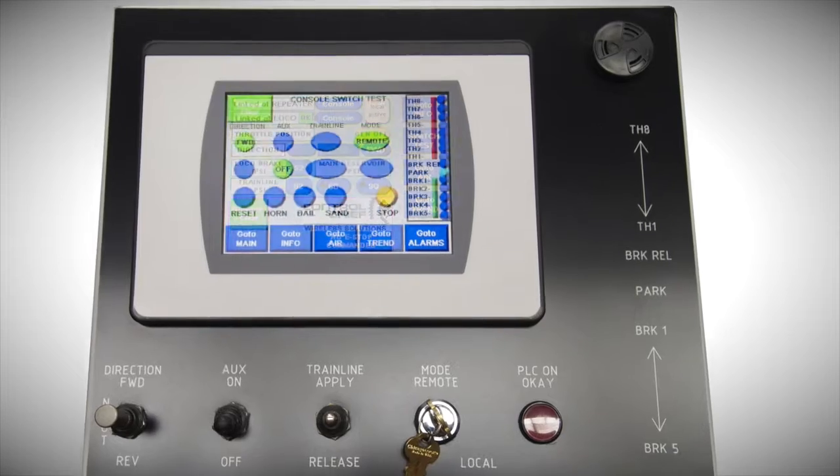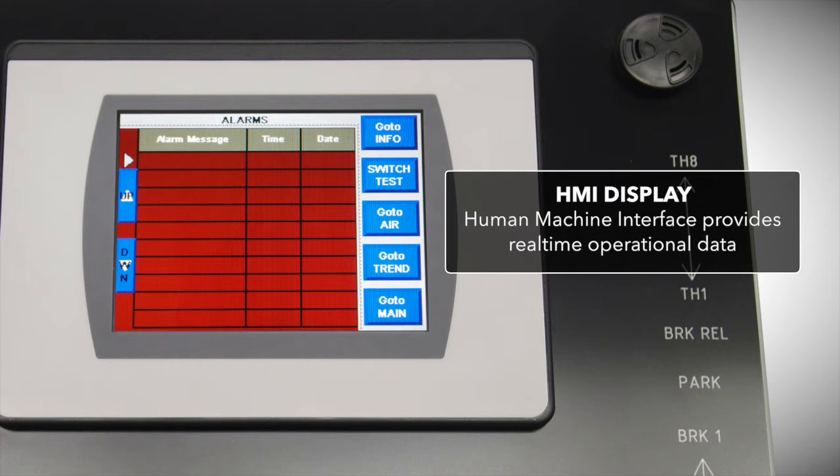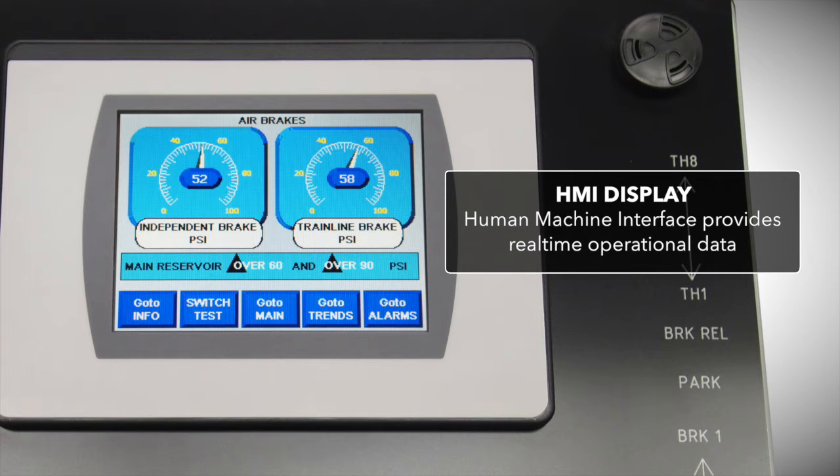The HMI, or Human Machine Interface Display, provides the operator with real-time operational data, such as locomotive speed and air pressure.